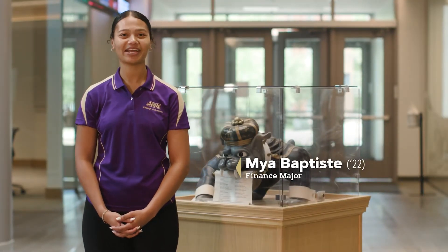Hello, I'm Maya Baptiste, a finance major from Northern Virginia, and I can't wait to show you around today.